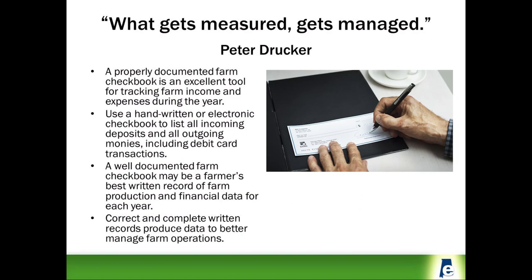The saying 'what gets measured gets managed' is a quote often attributed to management consultant and author Peter Drucker. However, whoever said it first, farmers like other small business owners need facts and information to successfully manage their business.